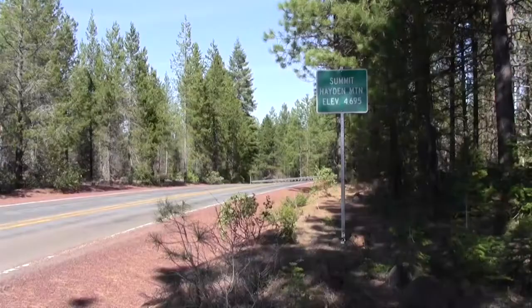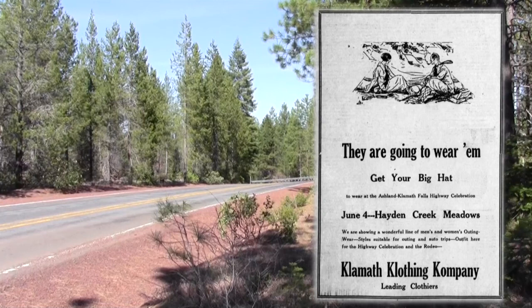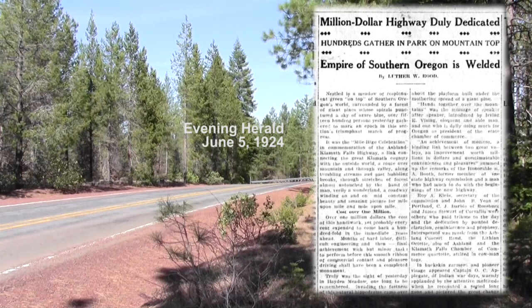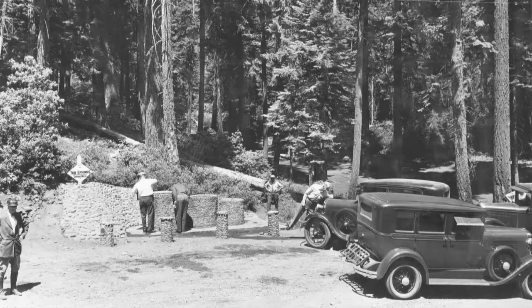A number of businesses in Klamath Falls were pretty excited about the ceremony up on Hayden Mountain. The Klamath Clothing Company encouraged everyone to buy a big hat because they would be wearing them at the ceremony at Hayden Creek. The Ashland-Klamath Falls Highway was referred to as a million-dollar highway — of course these days it would probably cost a million dollars per mile or more. Tub Springs has always been a popular stopping point on this highway, just as it had been on the Southern Oregon Wagon Road in the late 1800s and on the Applegate Trail in the mid-1800s.